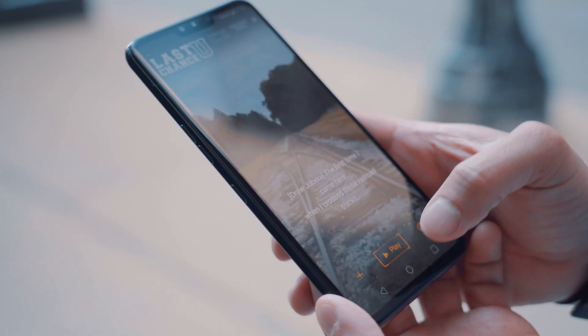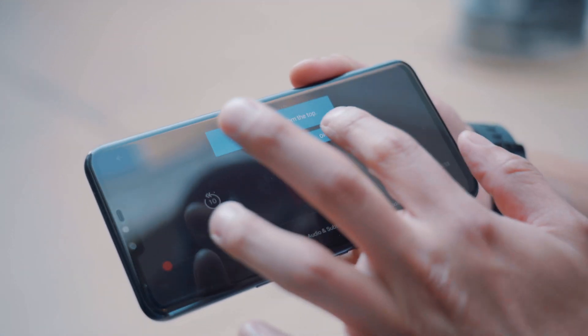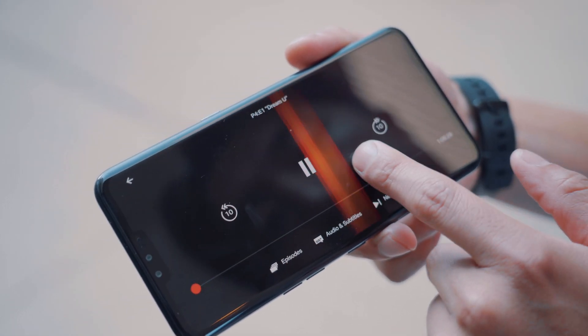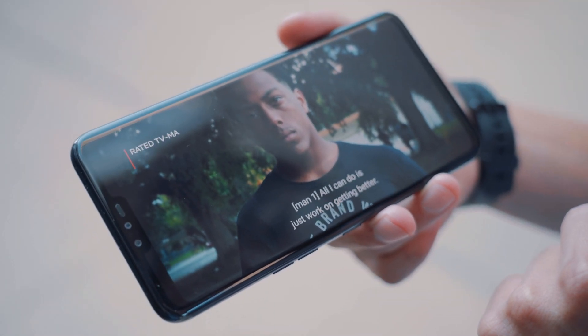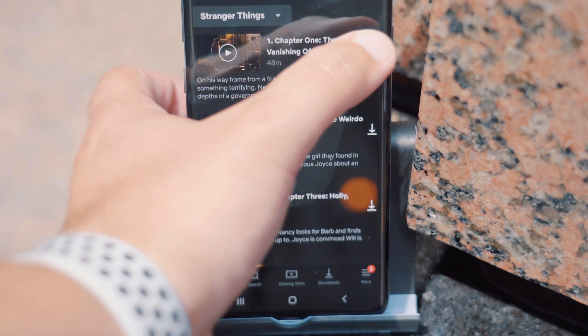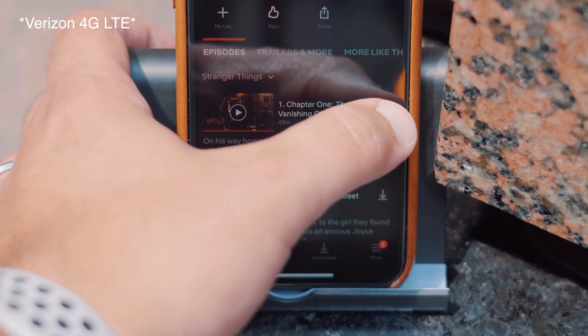So how does this speed translate in the real world? Streaming music and movies is already pretty smooth on a solid 4G LTE connection, and of course it worked flawlessly for us on 5G with little to zero buffering times whatsoever. For downloading content to your device, we tried a few different scenarios. Our first example was downloading an episode of Stranger Things on Netflix, which was approximately 200 to 300 megabytes, and downloading via the Netflix app took merely a few seconds.